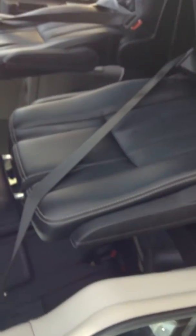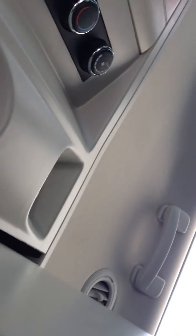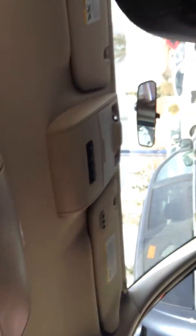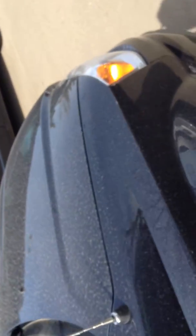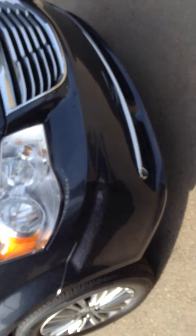It has the leather interior. It has the storage bin at the front with its rear temperature controls, and storage bins in the back. As you can see, nice looking vehicle. Fog lights.